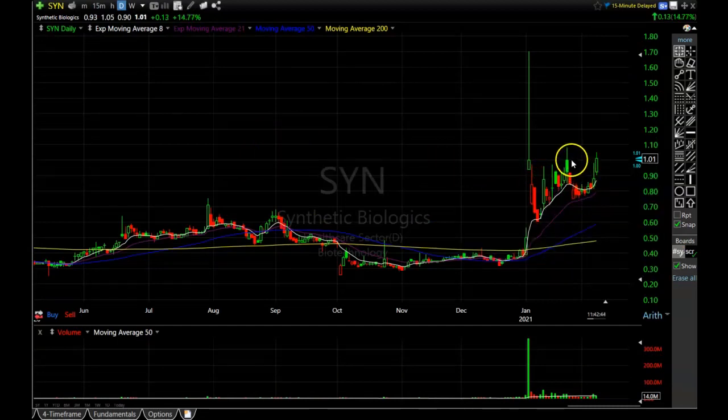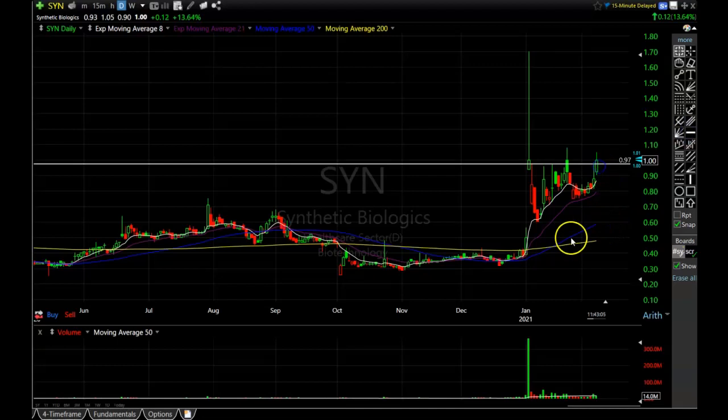Another one we are into is SYN. It actually broke out and then when the market had the big reversal it broke back down into that pattern. I continued to hold because it didn't trigger my stop loss, and now it looks like it's starting to build momentum and potentially taking off. Now that the market is getting healthier, if it can hold over a dollar today that will be my confirmation of the breakout, and it makes me want to add to it.